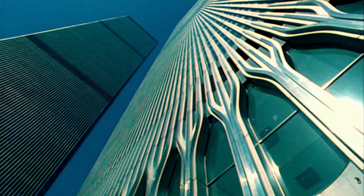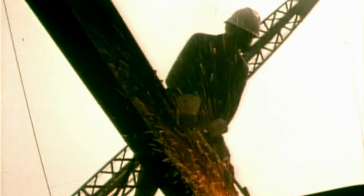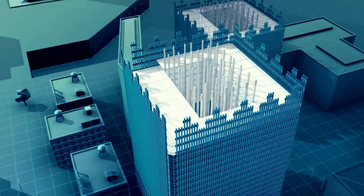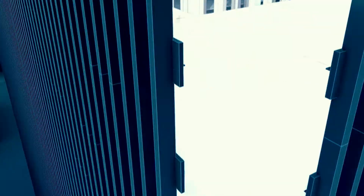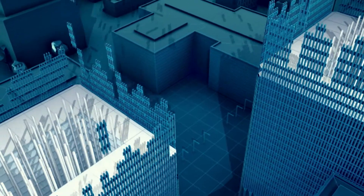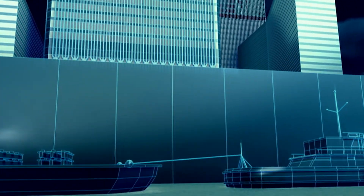Long before the Twin Towers in New York become the tallest buildings in the world, their developers face a mammoth problem. The minute they start construction, the clock starts ticking. Every day their building is unfinished costs them dearly. So they have to work out how to reduce the construction time to the absolute minimum. The solution they come up with is to prefabricate sections of the towers and assemble them like a giant jigsaw puzzle. They build the sections off-site and ship them to the tower's construction site precisely when they are needed.